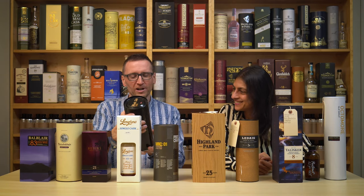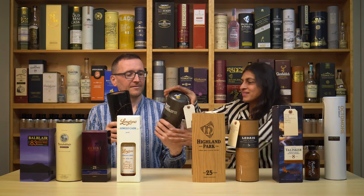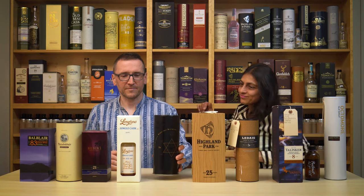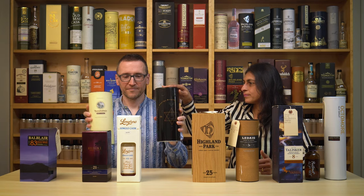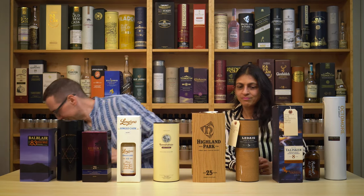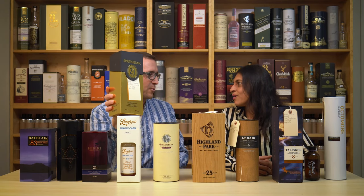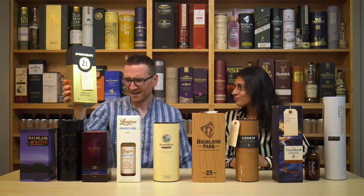Bruichladdich Black Art 4.1 — no, oh no. Would you choose 4.1 over something else? Then there's Springbank 21 — no, it's got to go in. There's got to be something pushed off to make room. I want to try that.